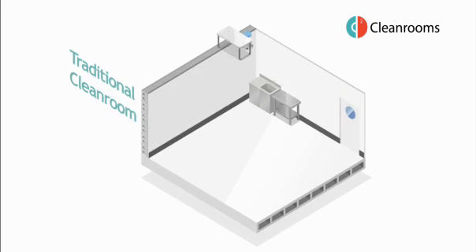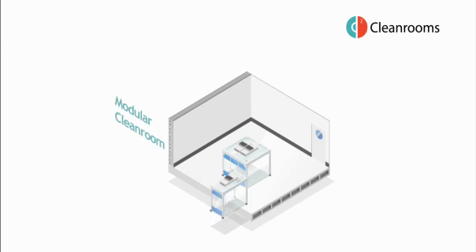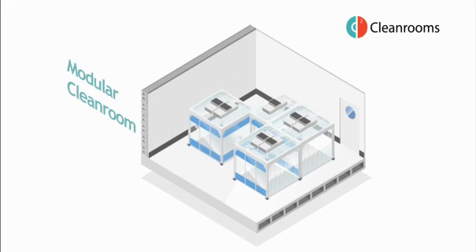Traditional clean rooms are attached to the fabric of the building. Our unique modular clean rooms offer a simpler, more sustainable solution. Located within existing rooms, they are freestanding, robust structures that create a localised clean area.